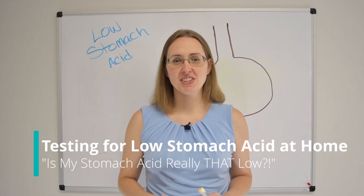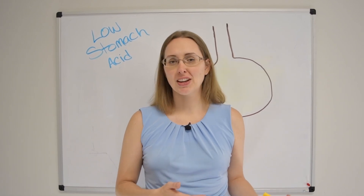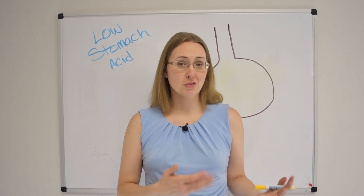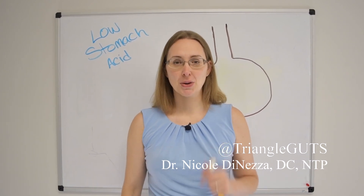Perhaps your naturopath or integrative medicine doctor told you that you have low stomach acid, or maybe you've done some Google sleuthing and determined that this is something you should pay attention to and try out. Either way, you're in the right place. Let's get started and talk all about low stomach acid.